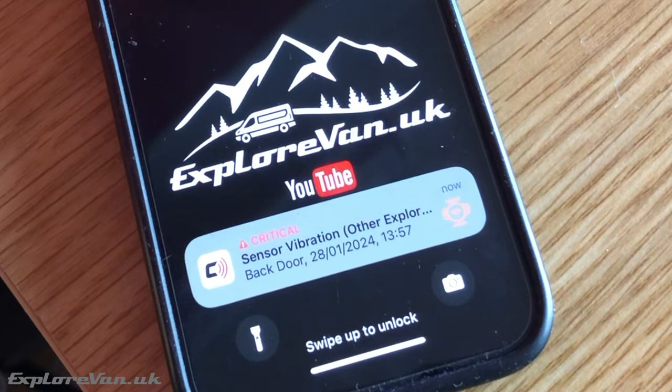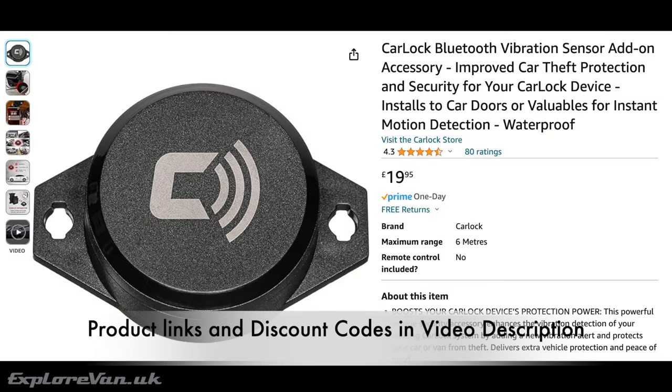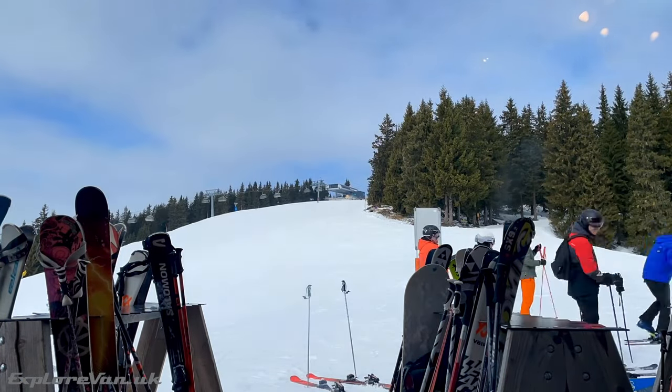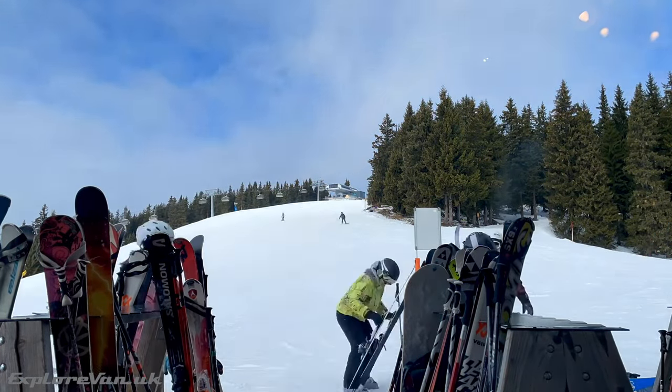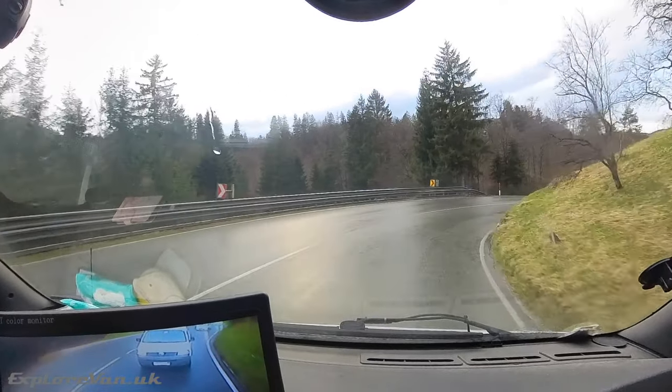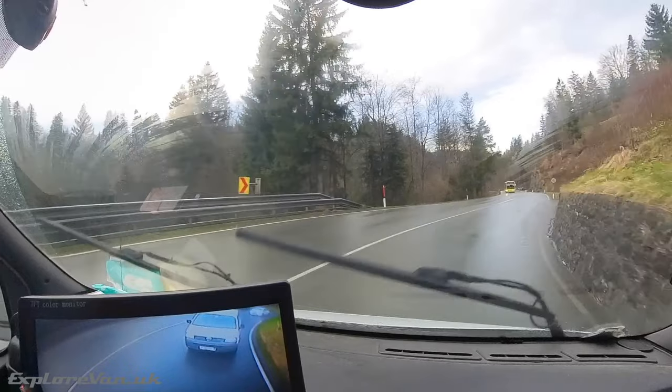Stay vigilant of weather forecasts and road conditions throughout your journey. Mountain weather can be unpredictable, with sudden snowstorms and icy roads posing significant challenges. Plan your travel days accordingly, allowing extra time for potential delays, and drive cautiously — especially on winding mountain roads — adhering to speed limits.